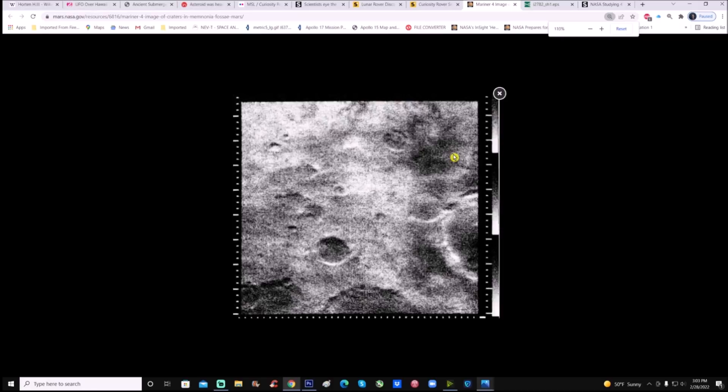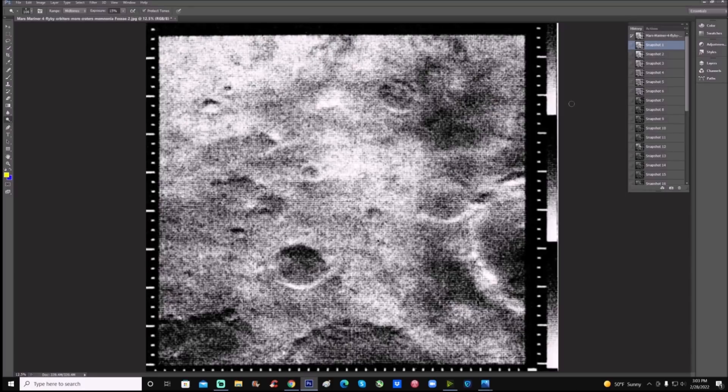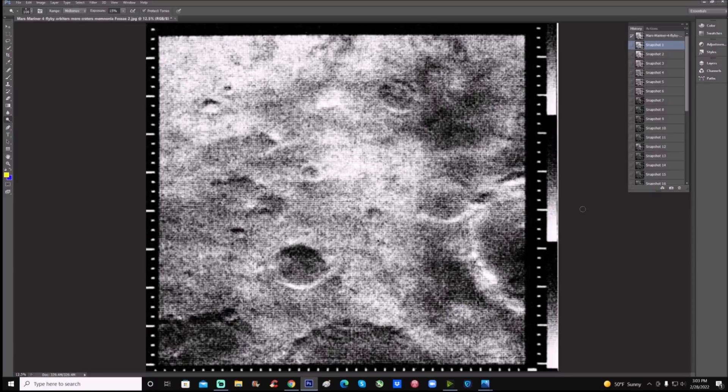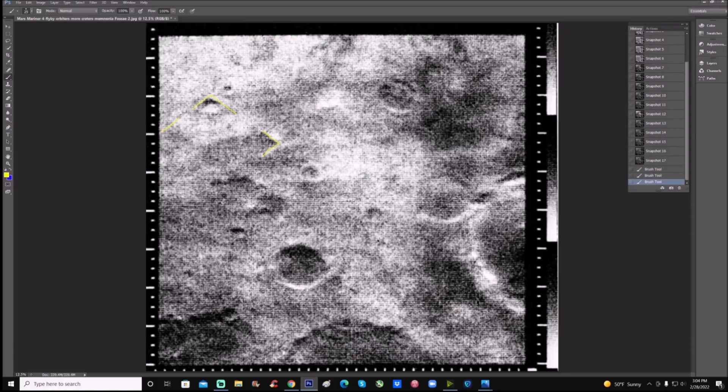Here's the photo — we blew it up quite a bit. This is only 12.5% of the original size. We blew this way up to try to bring out as much as we can. Again, top left we have this 90-degree corner, another 90-degree corner here, and this very faint line. Look at this area — almost like a 90-degree piece right there.